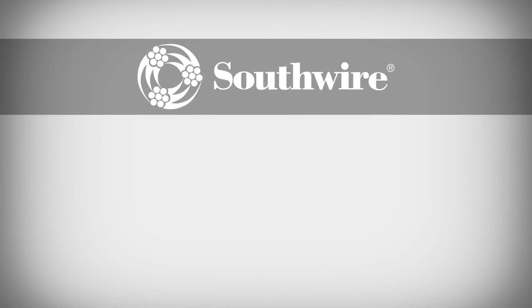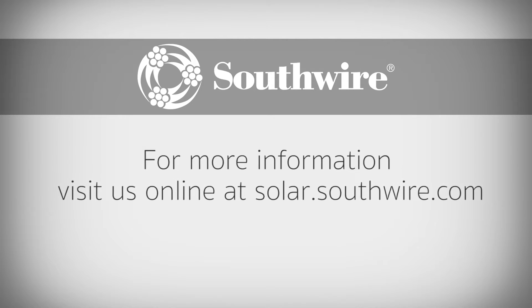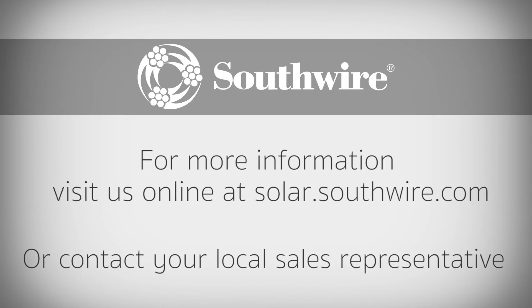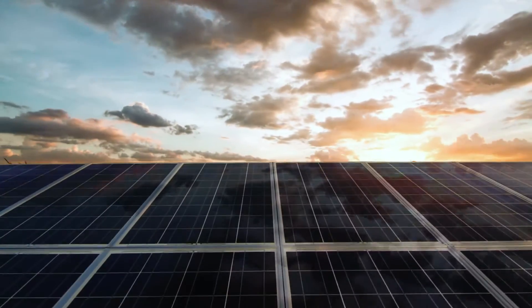For more information on Southwire's full line of solar cable products, visit us online at solar.southwire.com, or contact your local sales representative. Southwire Solar Solutions — Empowering the grid with the sun.